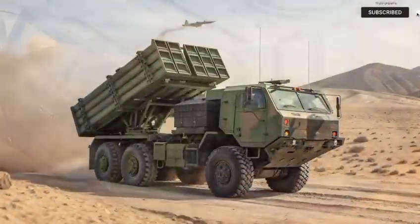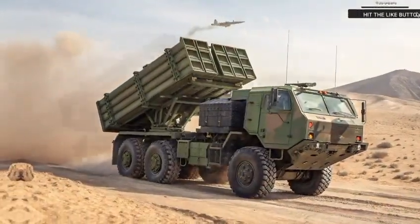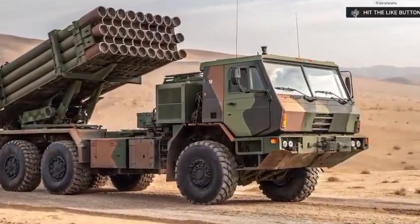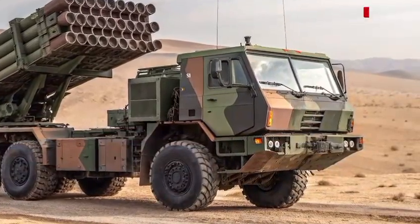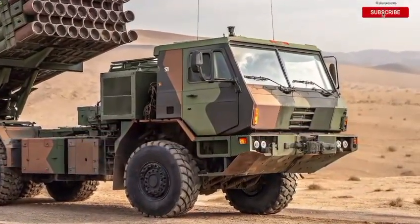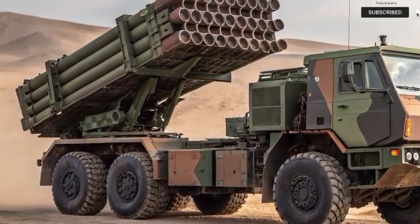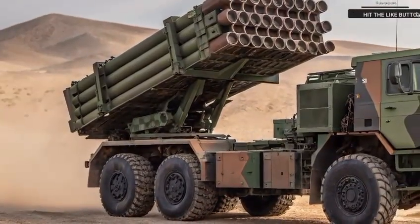We at the Autobike may be used to covering superbikes, rare cars, and automotive masterpieces. But even in the world of two and four wheels, we respect raw engineering when we see it. And HIMARS 2026 is a mechanical marvel unlike anything else on the road — or off it.